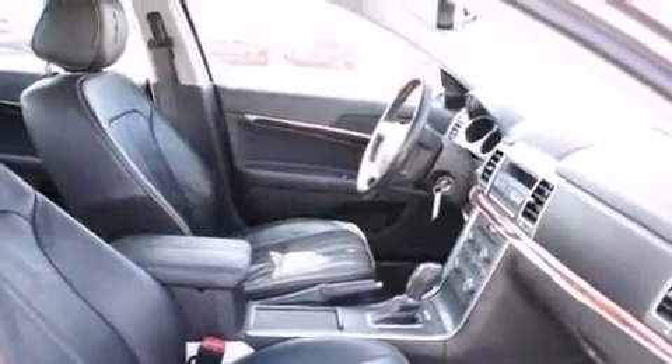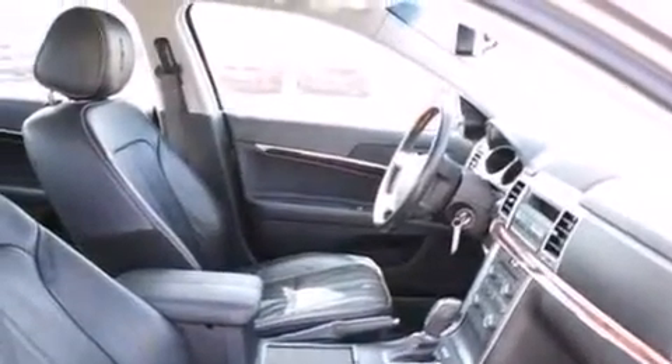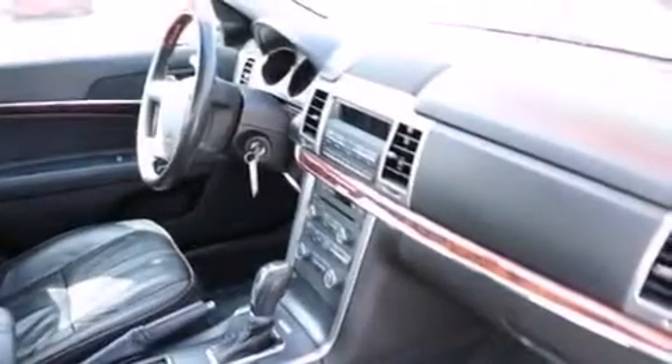The following features are also included: a low-tire pressure indicator, memory settings for the driver's seat positions so you can recall your favorite position with the push of one button, cruise control, a premium sound system, and leather seats.